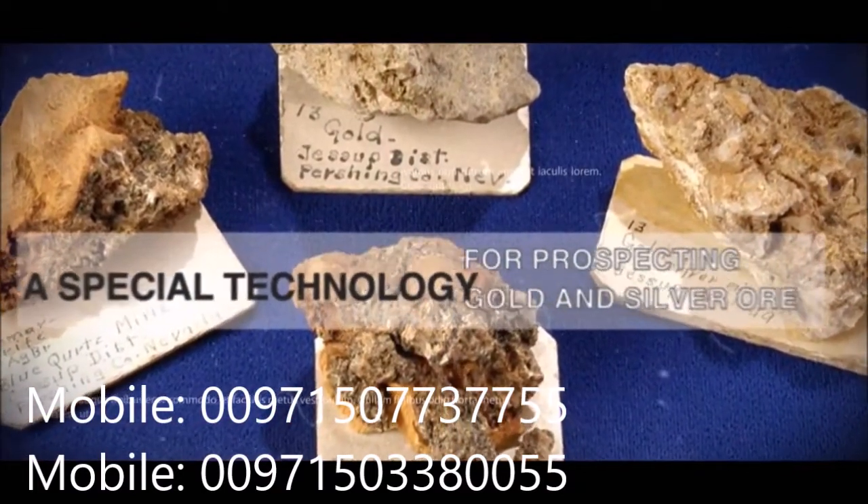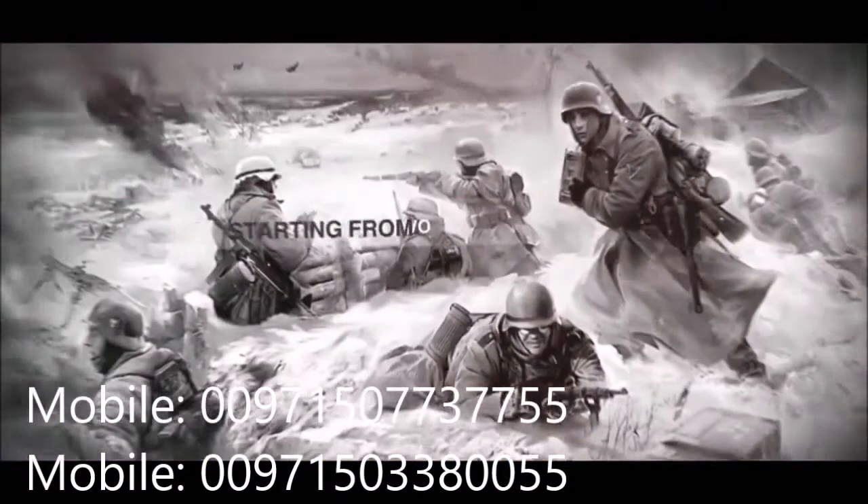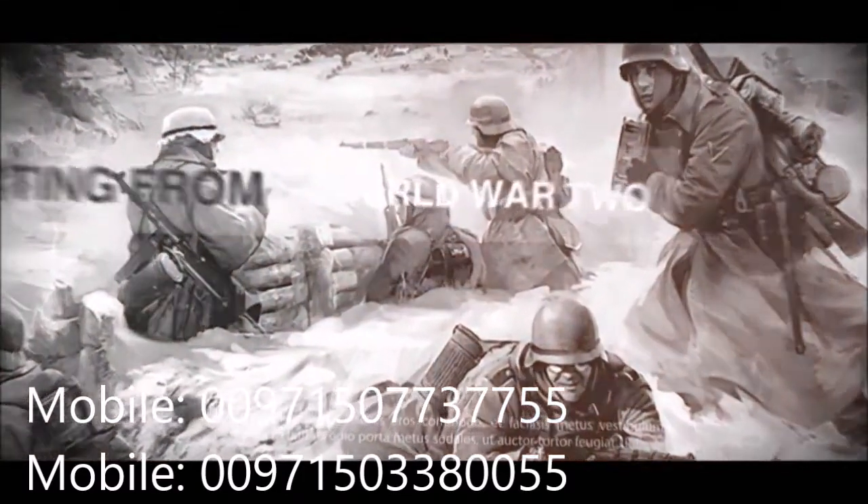Spanish mine prospectors operated the mines for long years. The first detectors were developed around World War II in order to detect land mines. In the following years, with the advancements in electronics, people have started to develop devices that could detect precious metals and mines from a distance.